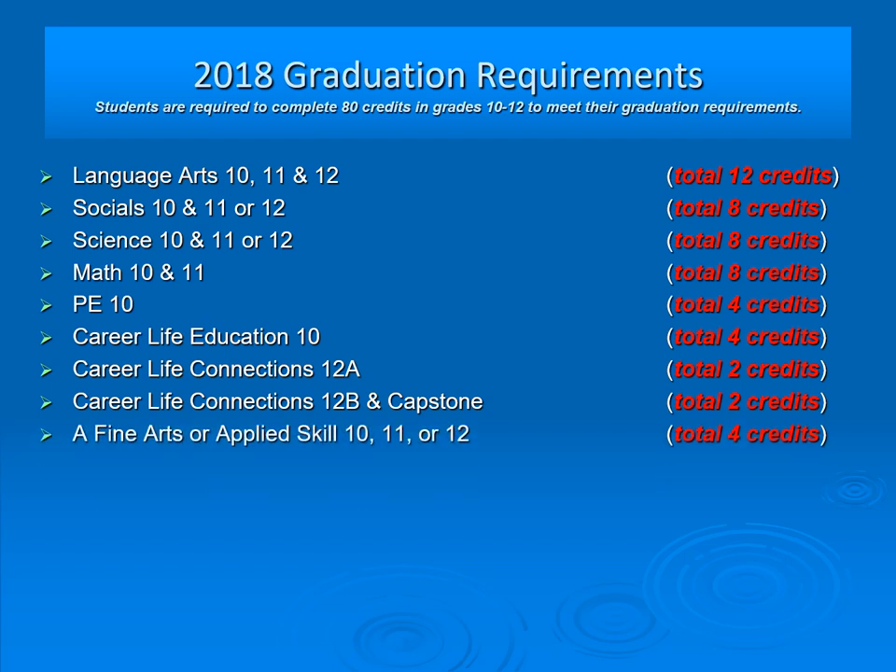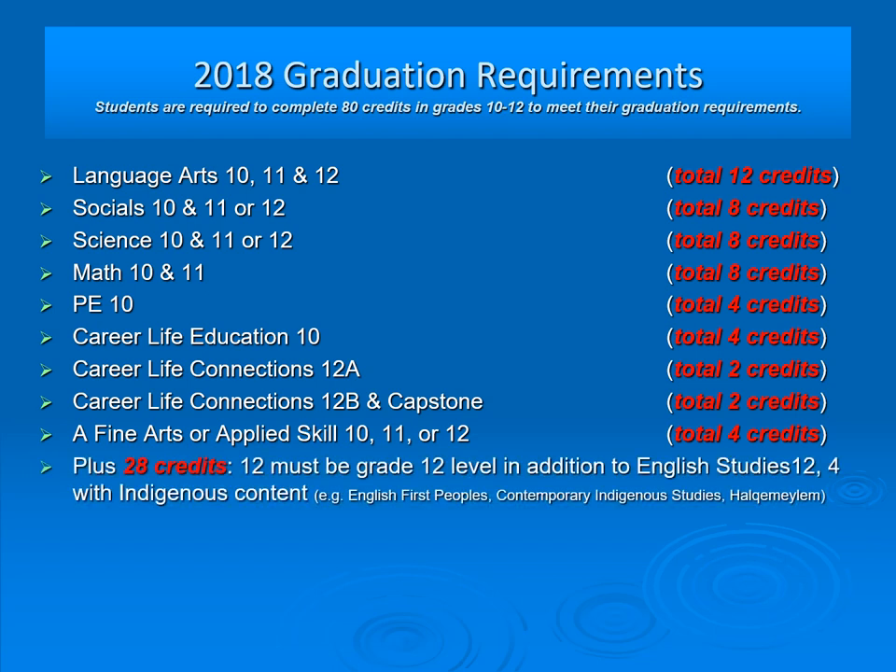Students must successfully complete a fine arts or applied skill course at the grade 10, 11, or 12 level. On top of that, they must complete 28 credits. Twelve of those credits must be at the grade 12 level in addition to English Studies 12. Four of those must contain Indigenous content. Please note that one course is typically worth four credits.